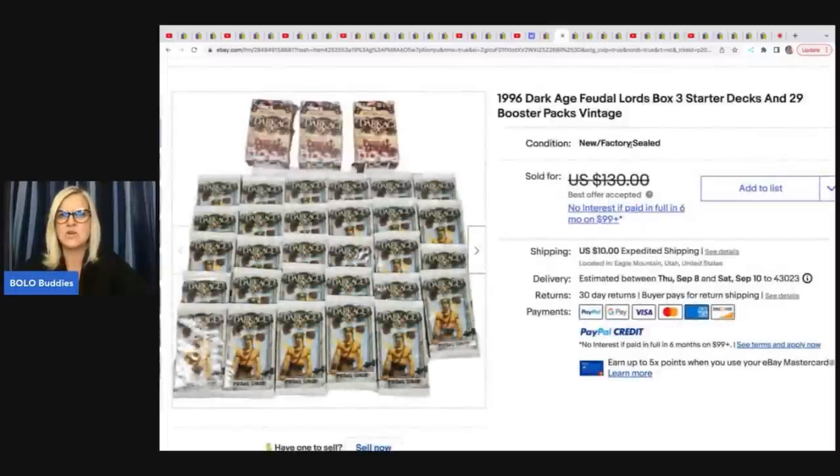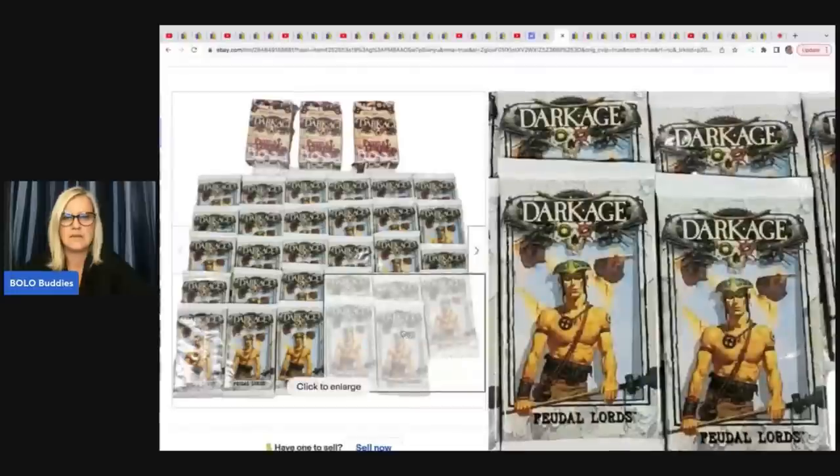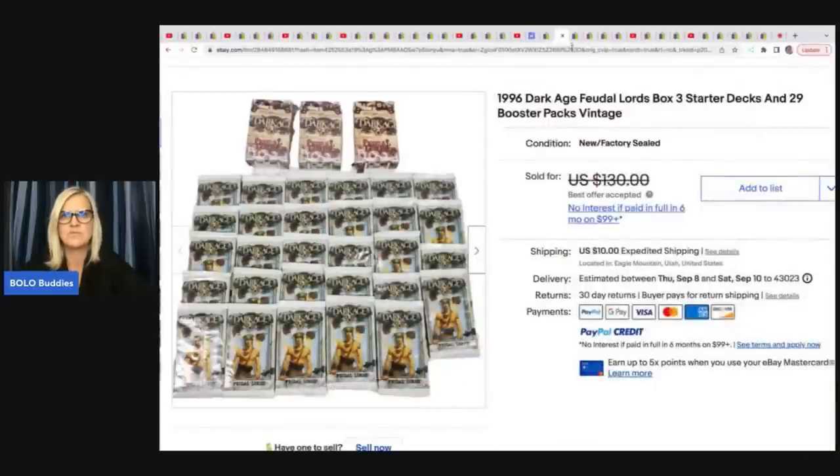These are 1996 Dark Age starter decks. He got these at a yard sale for $10 and sold them for a best offer of $110 plus shipping. Never seen those before.